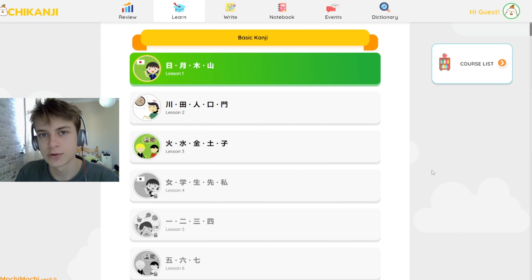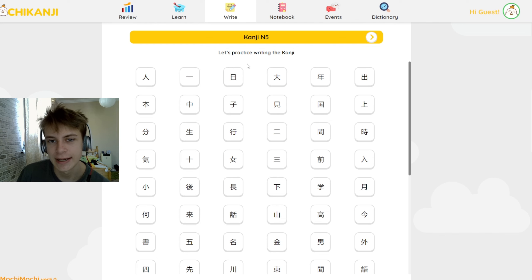We have two more lessons, and then we have to pay — thirty bucks for the shiny app. Here's the main feature: kanji in five.